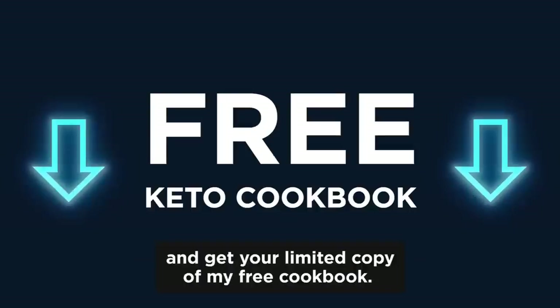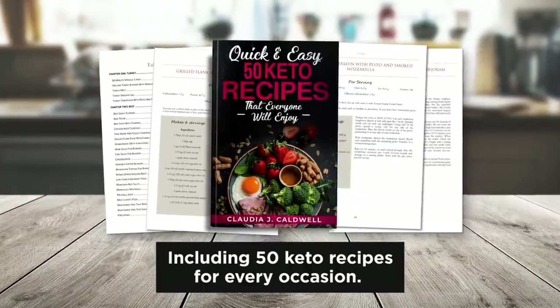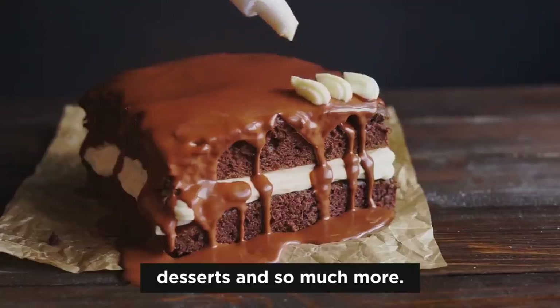So click now on the button below and get your limited copy of my free cookbook, including 50 keto recipes for every occasion. You'll find breakfast recipes, lunch recipes, dinner, desserts, and so much more.